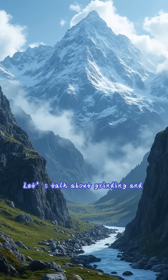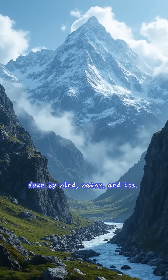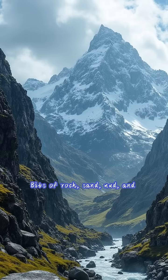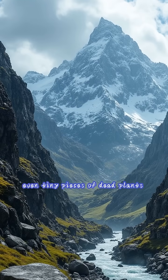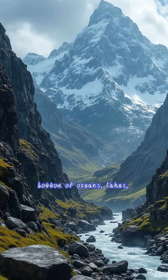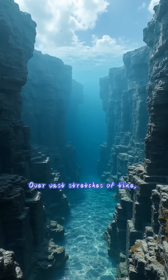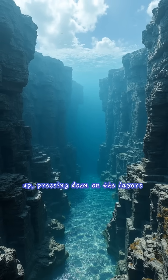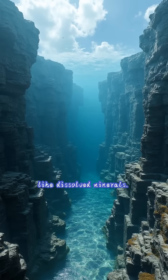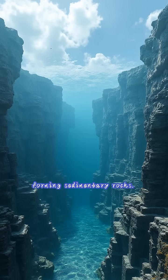Let's talk about grinding and gluing — sedimentary rocks. Picture mountains and land being constantly worn down by wind, water, and ice. This process is called erosion. Bits of rock, sand, mud, and even tiny pieces of dead plants and animals are carried away by rivers and wind, eventually settling in layers at the bottom of oceans, lakes, or deserts. Over vast stretches of time, more and more layers pile up, pressing down on the layers below. This intense pressure, combined with natural cements like dissolved minerals, glues these particles together, forming sedimentary rocks.